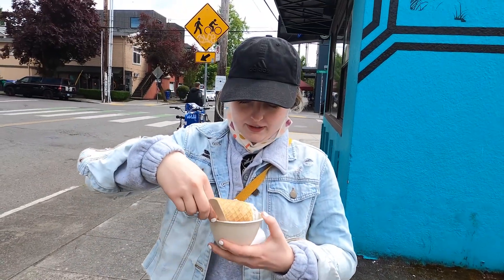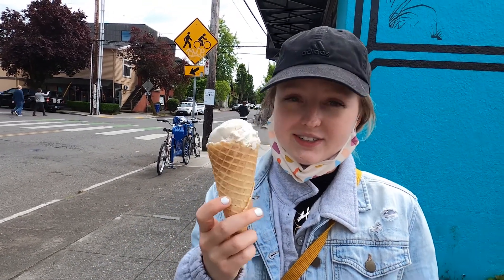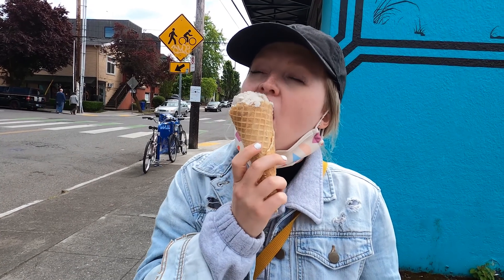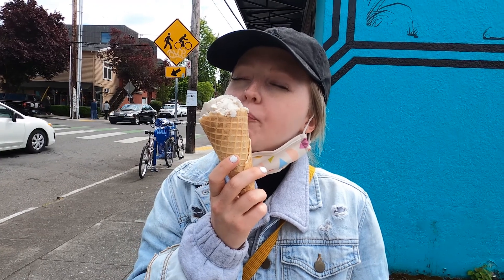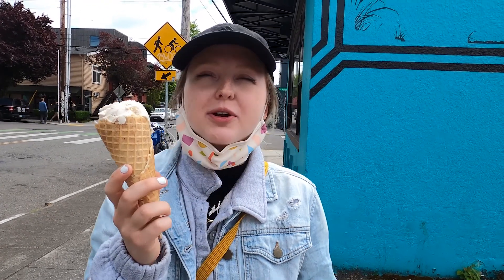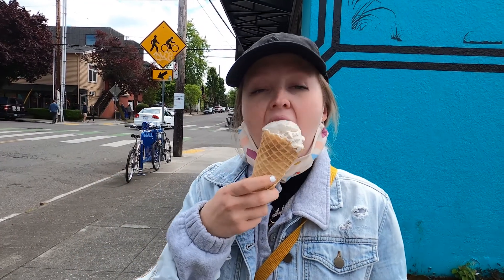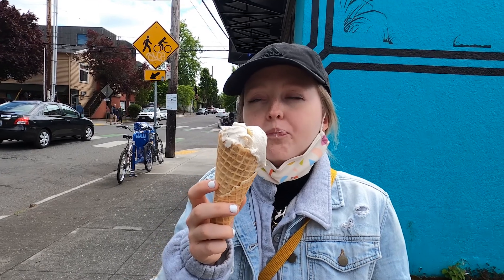I got Bananas Foster. It's vegan. Trying something new. It's like banana cream pie almost. I love bananas. Did all the exercise and burned it off.